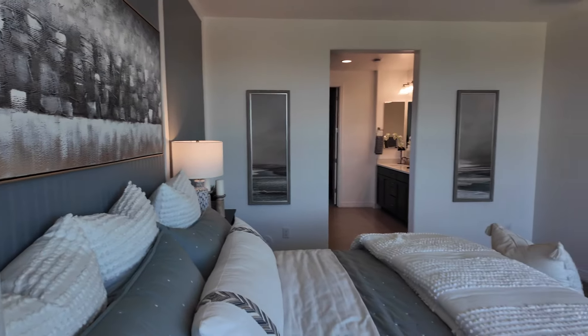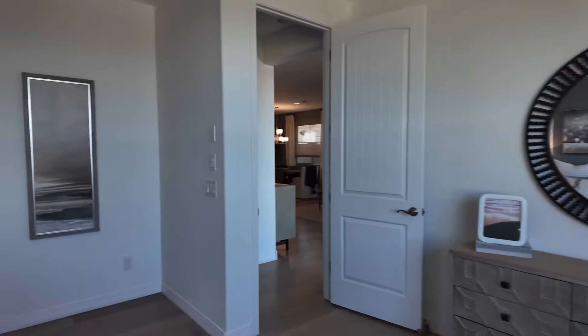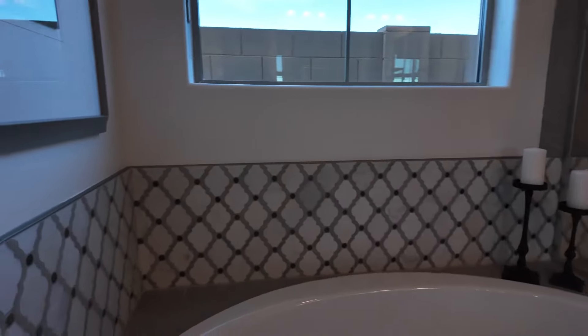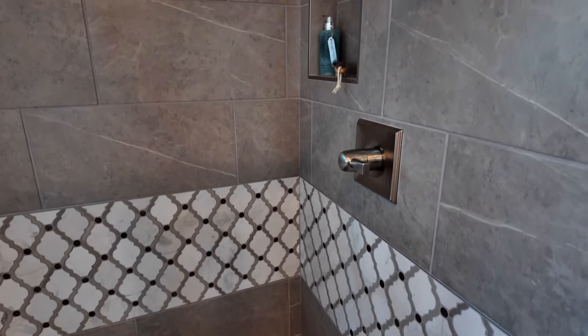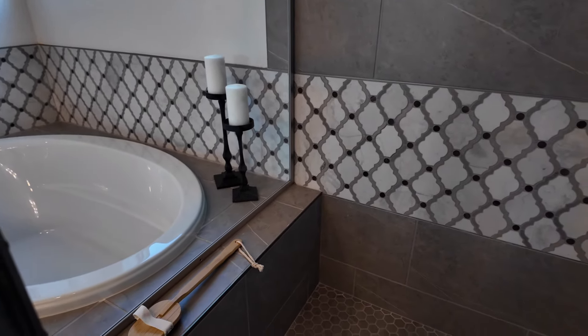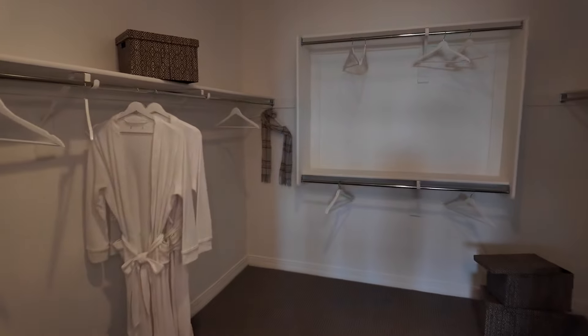Here is your primary bedroom — awesome space in here. There are speakers right up top, nice can lighting, and it's ceiling-fan ready. Let's check out the bathroom: there's a tub with a nice tile surround. I haven't seen this tile pattern at other builders, so I really like what they've done here. And there's a good size walk-in closet.